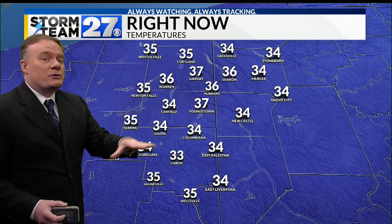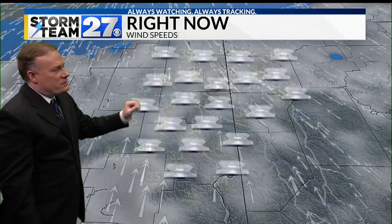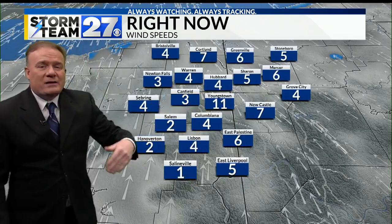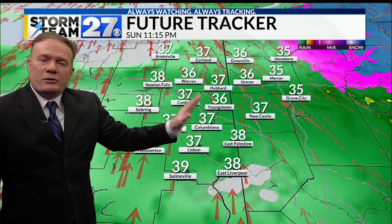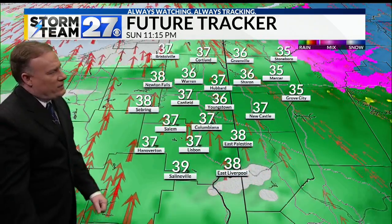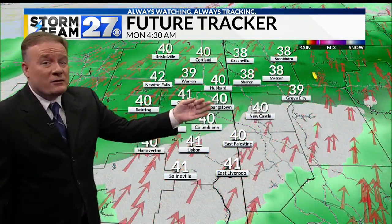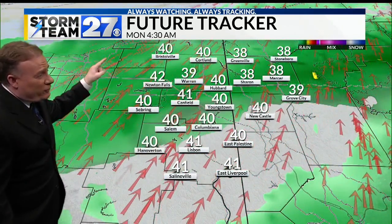Now tomorrow night, that's when everything is going to refreeze. But until then, you can notice temperatures in the mid and even upper 30s, with winds coming out of the south providing those warmer temperatures. Notice how our hour-by-hour model is right on target with that — not only the winds coming out of the south, but the temperatures in the 30s, getting into the 40s by 4:30 in the morning.